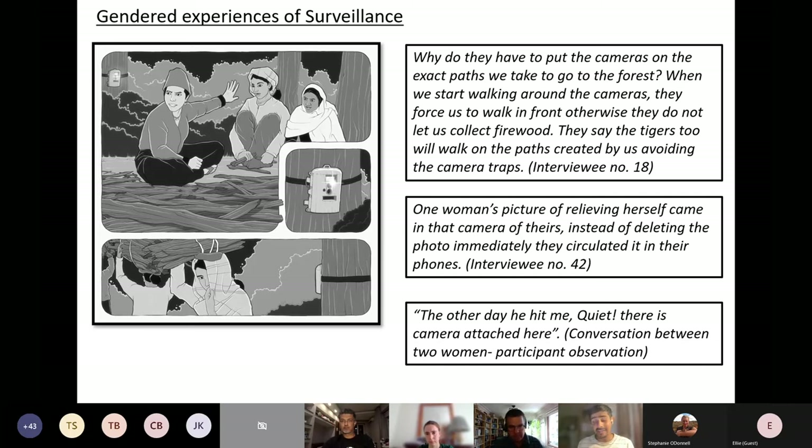Furthermore, camera traps often catch women in compromising acts, such as relieving themselves or in positions where their clothes are not in order according to accepted cultural norms. This has very severe implications for privacy and has given rise to a case of sexual harassment at my field site. One woman told me: 'One woman's picture of relieving herself came into that camera of theirs — instead of deleting the photo, they circulated it on their phones.' This resulted in a major sexual harassment case involving a woman from a marginalized community and forest guards.